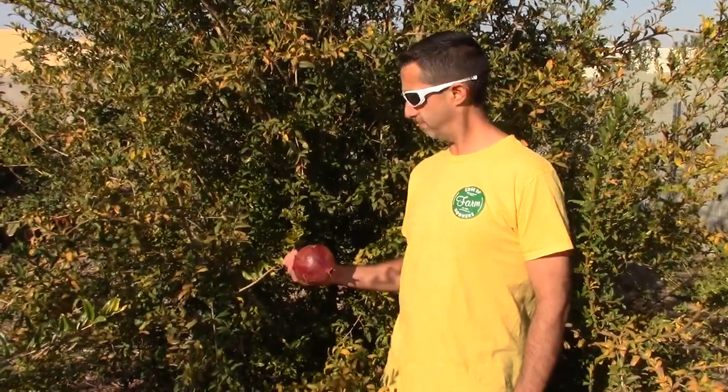Hi everyone, today we're going to be talking about these cool Christmas ornaments. Actually, they're pomegranates.